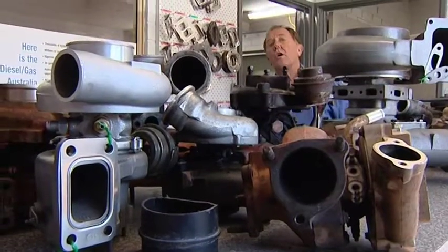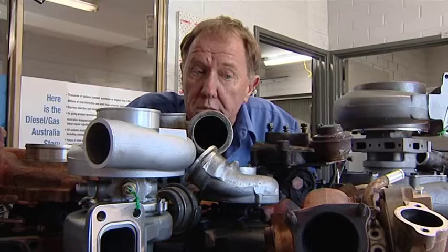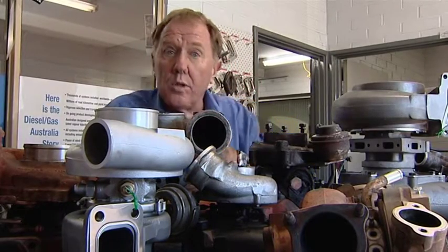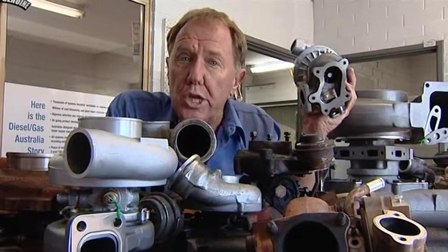The team here at United Fuel Injection specialise in turbos of all shapes and sizes. There's one here — the baby of them all — which is off a Yanmar genset.